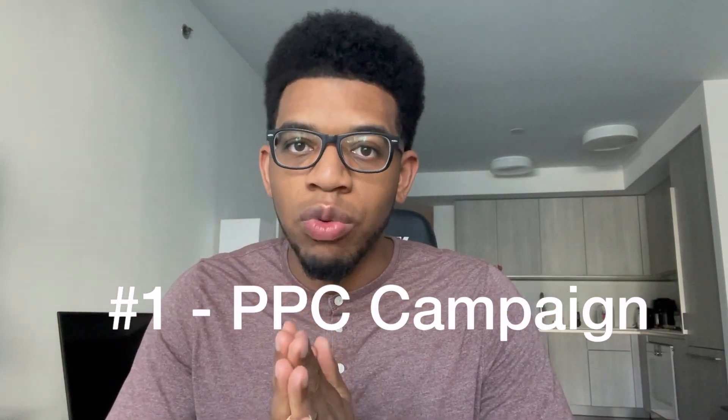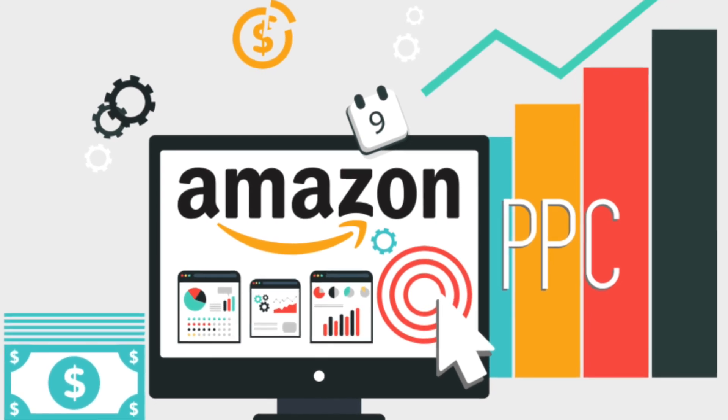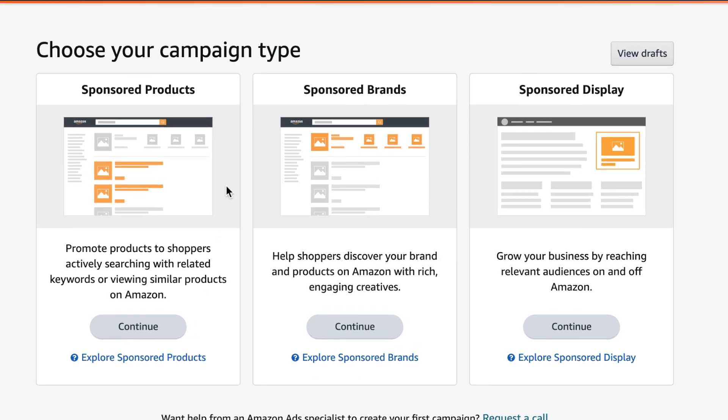The very first thing that is a no-brainer: once your product is live, you need to be running PPC — pay-per-click — where you put your product in front of keywords that people may be searching for similar products. I highly recommend running manual PPC campaigns for keywords that are hyper-relevant to your product. For example, if I'm selling a red pen, I would be targeting red pens, red soft gel pens, or red writing pens — keywords hyper-relevant to my product.